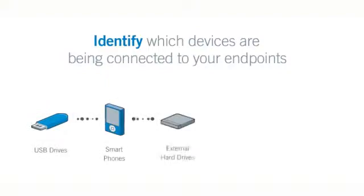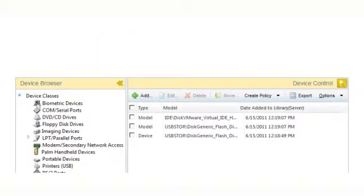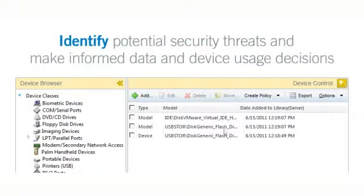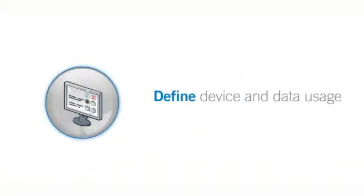Lumention Device Control identifies which devices are being connected to your endpoints, including USB drives, smartphones, external hard drives, CD and DVD burners, printers, and more. By understanding the types of devices that are being used to access information across the network, you can identify potential security threats and make informed data and device usage decisions.